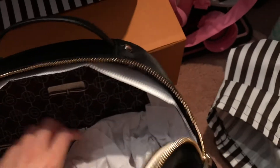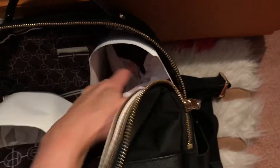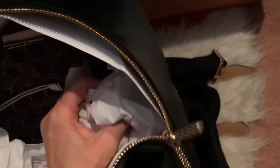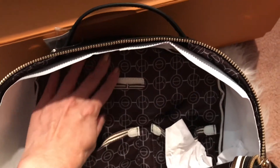Oh, I just realized there's so much stuffing in here! That's what happens during an unboxing video. As you can see, there are two pockets on the inside.